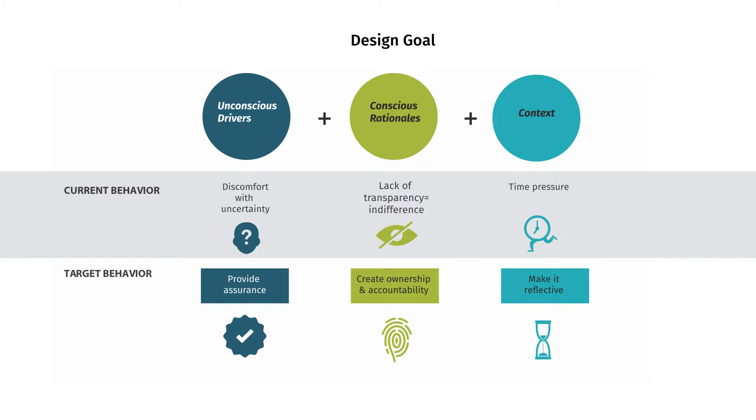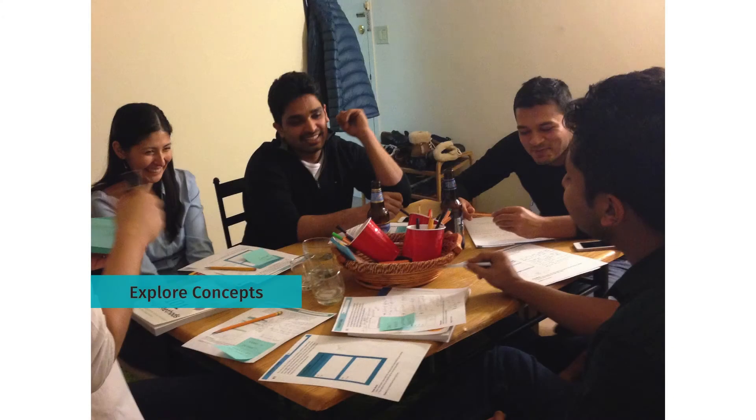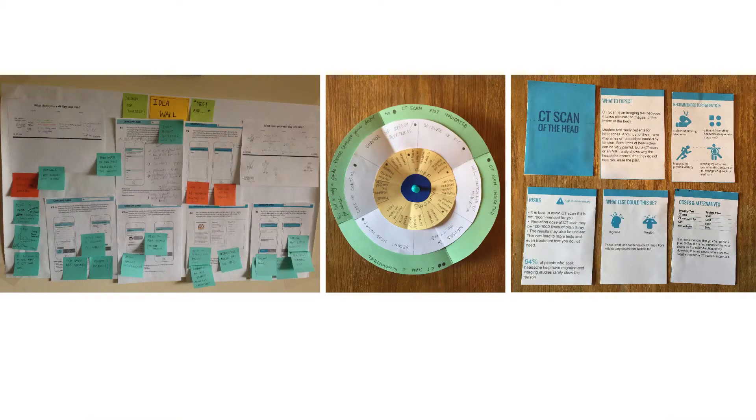So what if we flip these factors into conditions that would favor cost-conscious care? By providing assurance, creating ownership and accountability, and encouraging reflection. Through a co-design workshop with residents, we explored how and when costs can be incorporated in their hospital routine. We came up with a lot of interesting concepts and role-played them for different situations. For example, this wheel is a conversational tool between doctors and patients to talk about costs. However, my biggest takeaway from this workshop was pivotal: only incorporating costs in their routine will not change behavior, because they lack the motivation to take on an additional responsibility — it can, in fact, just lead to more time stress.